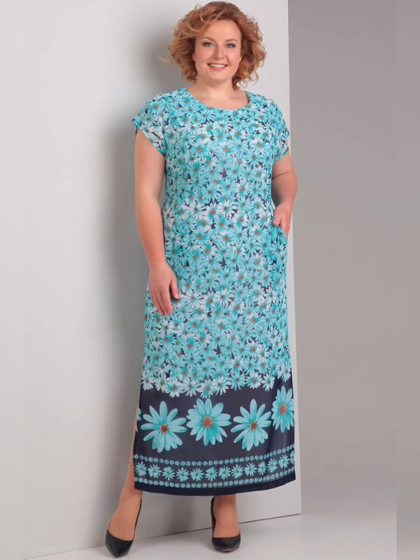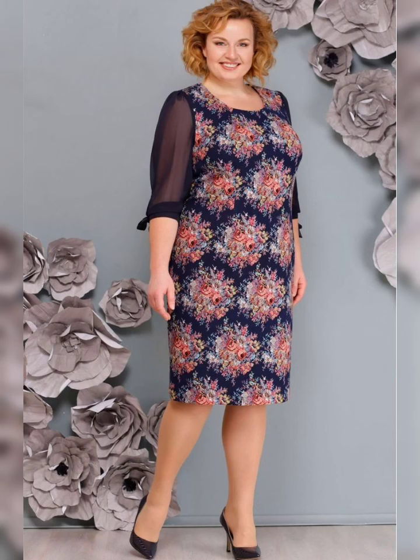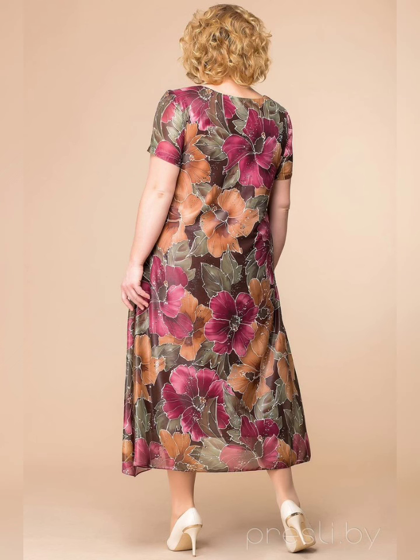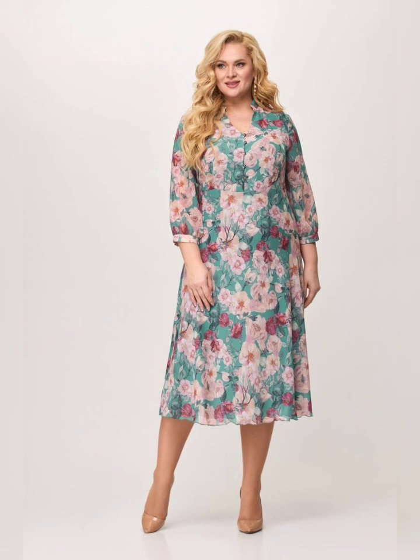Another great option is a maxi dress. These dresses are long and flowing, which can be very flattering on plus size women. Look for dresses with an empire waist or flowing skirts to create a feminine and flattering look.